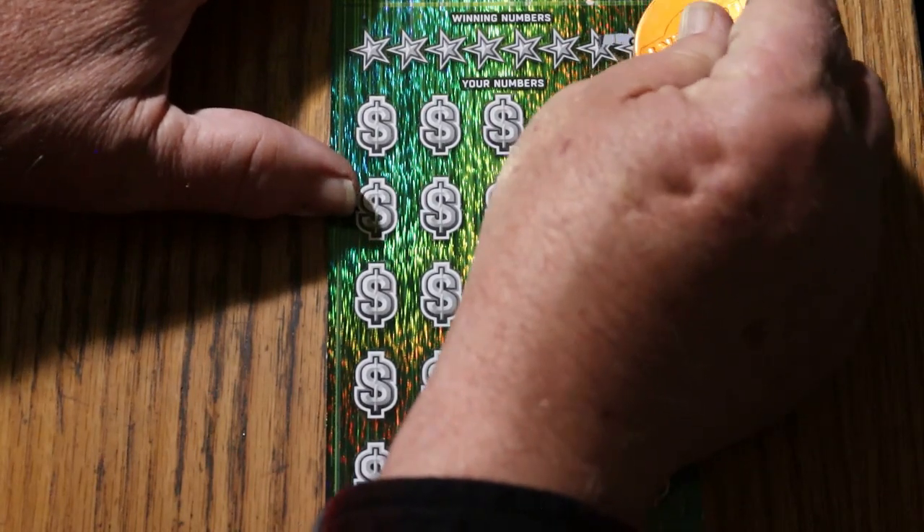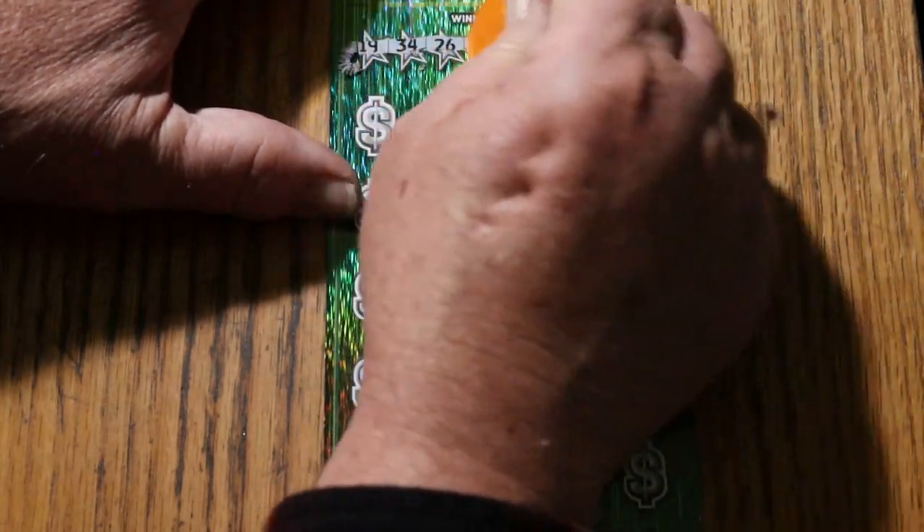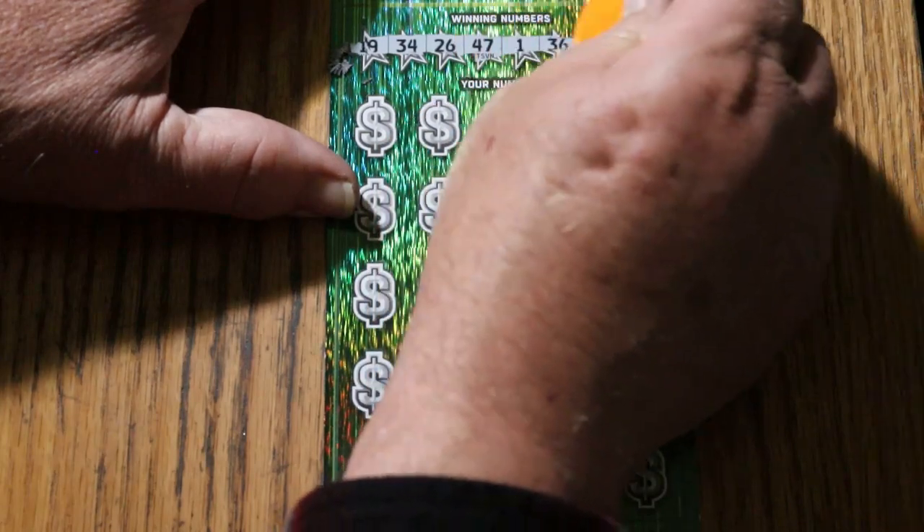I'm going to continue using the Georgia Lottery Scratcher, because this is a tough ticket and it's got a nice sharp edge.